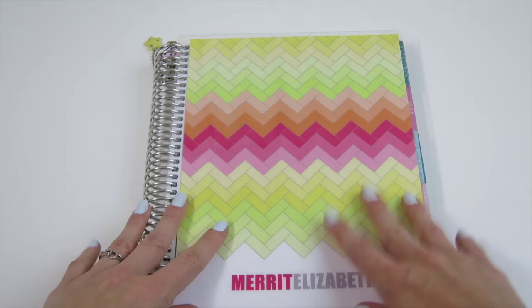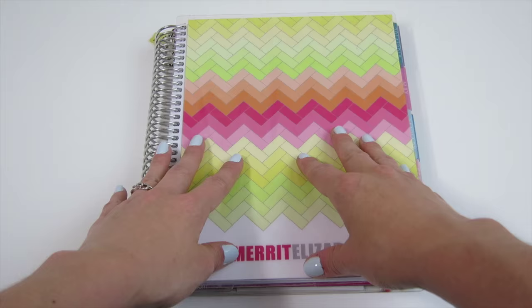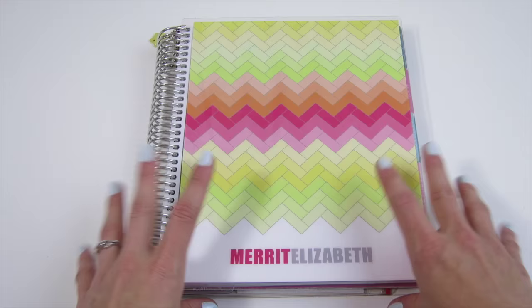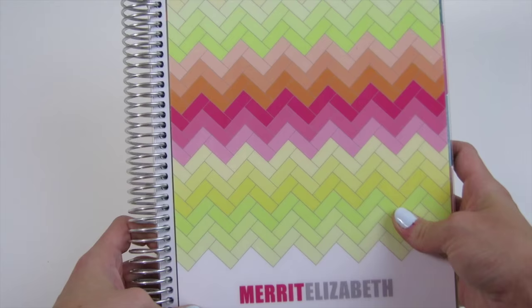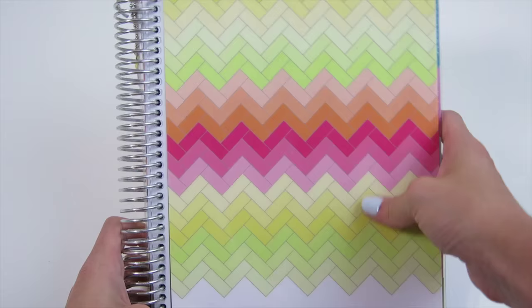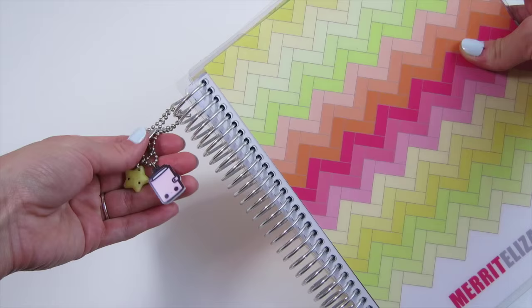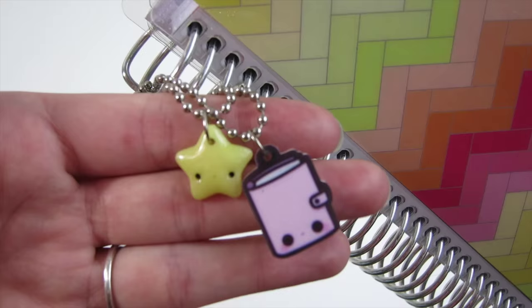The first planner I want to share is my Erin Condren Life Planner, which I use as my general personal life planner. I use it for personal things like appointments, home tasks, cleaning, regular to-dos, and habit tracking. I found it really helpful to have all of that separated from my blog and Etsy work tasks. For a cover I chose a cute geometric pattern from Erin Condren's website, personalized with my name Merritt Elizabeth. I also have two planner charms from Kauai Studios attached to the coil — a little star and a tiny acrylic piece.